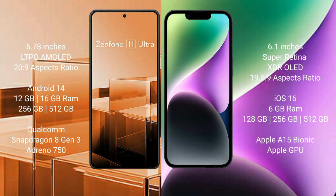Asus Zenfone 11 Ultra runs on the Android 14 operating system. iPhone 14 runs on the iOS 16 operating system. Asus Zenfone 11 Ultra comes with 12GB and 16GB RAM, 256GB and 512GB internal storage, Qualcomm Snapdragon 8 Gen 3 processor, and Adreno 750 GPU.